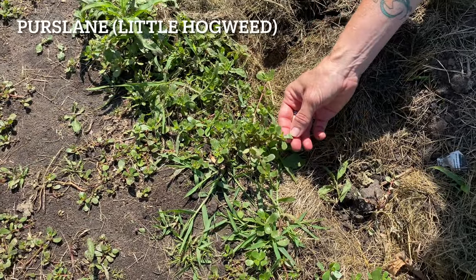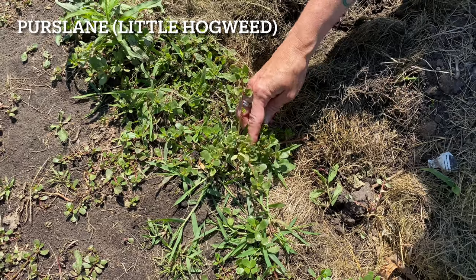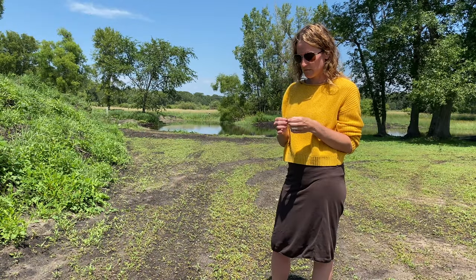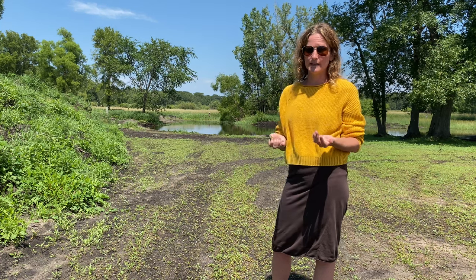Another one we have a ton of here is purslane. It's in the succulent family, so it does look a lot like a succulent. It's very high in omega-3s and vitamins A, C, and E. It actually has a lot of nutritional value, like an avocado.